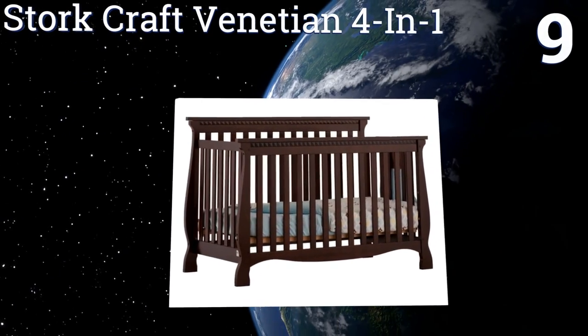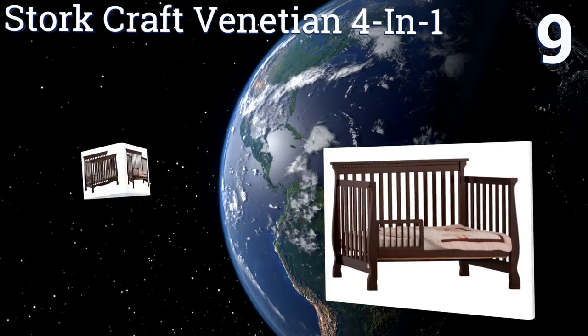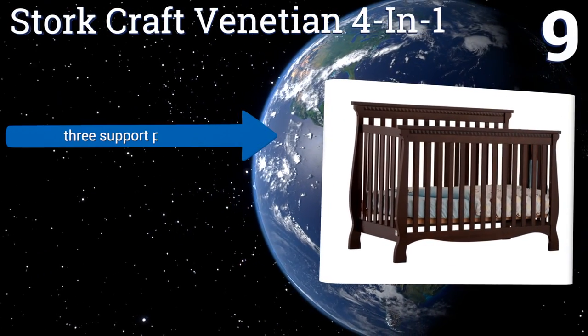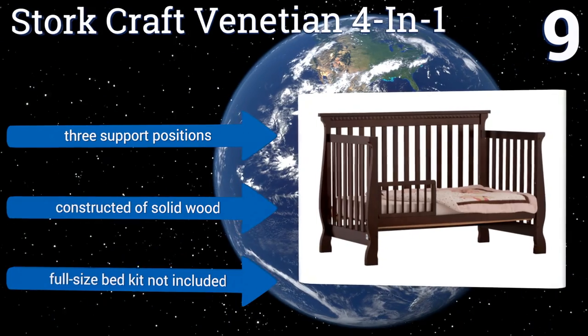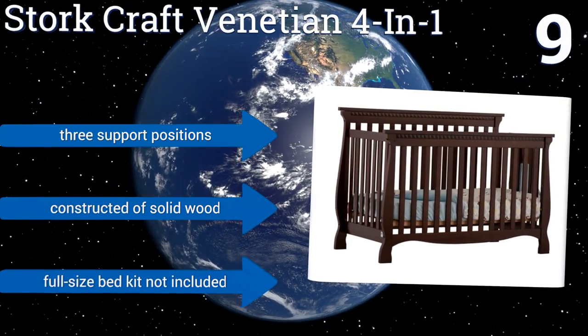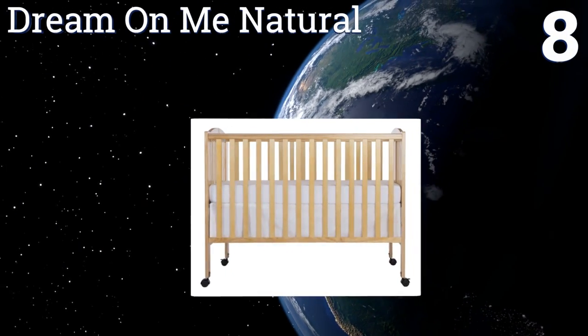At number nine, the Stork Craft Venetian 4-in-1 is a fixed side option with an elegant design usually only seen in more expensive models. The frame holds the mattress tightly with no gaps on the sides, so it's safe for sleepers who roll around. It converts to a toddler and a daybed, offers three support positions, and is constructed of solid wood, but a full-size bed kit is not included.